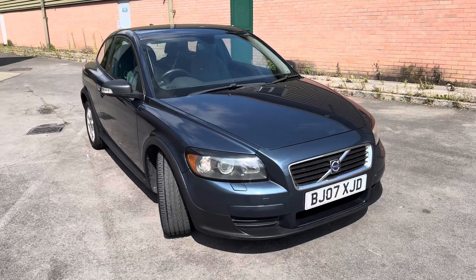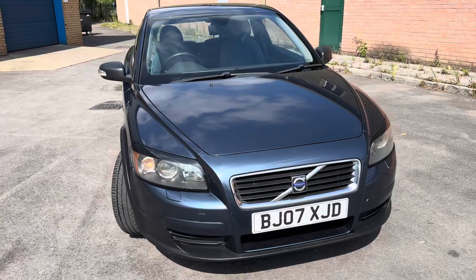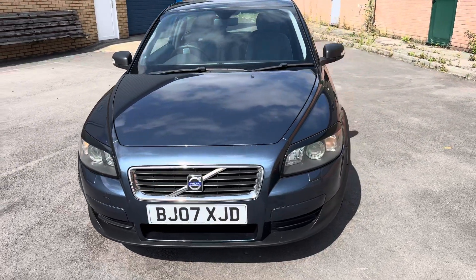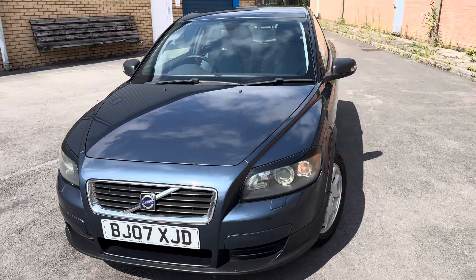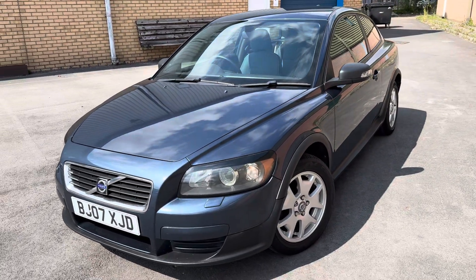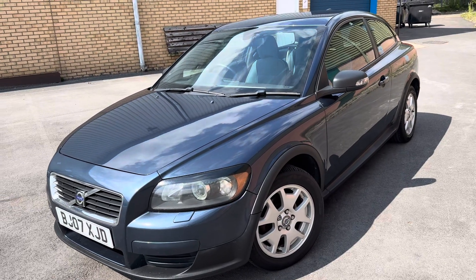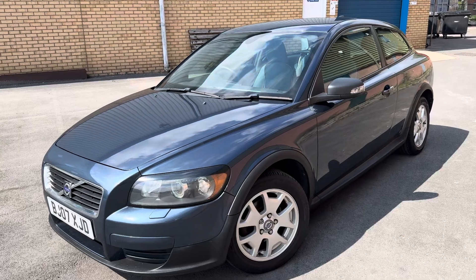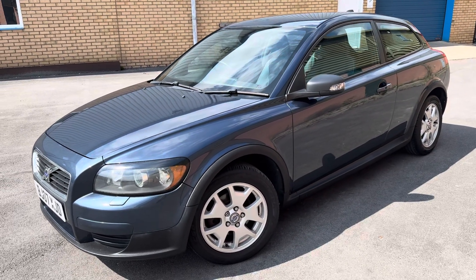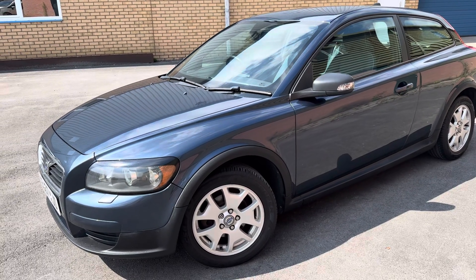Hello guys, welcome back to another video. Today I've got for you a Volvo C30, and as always I'm going to do a quick walk around so you can see the condition of the car, and then we're going to jump inside and I'll show you all the interior features and gizmos and gadgets. I do have to apologize in advance if the video cuts at certain points, because it's really hot outside and my phone keeps overheating and sometimes just turns off completely.